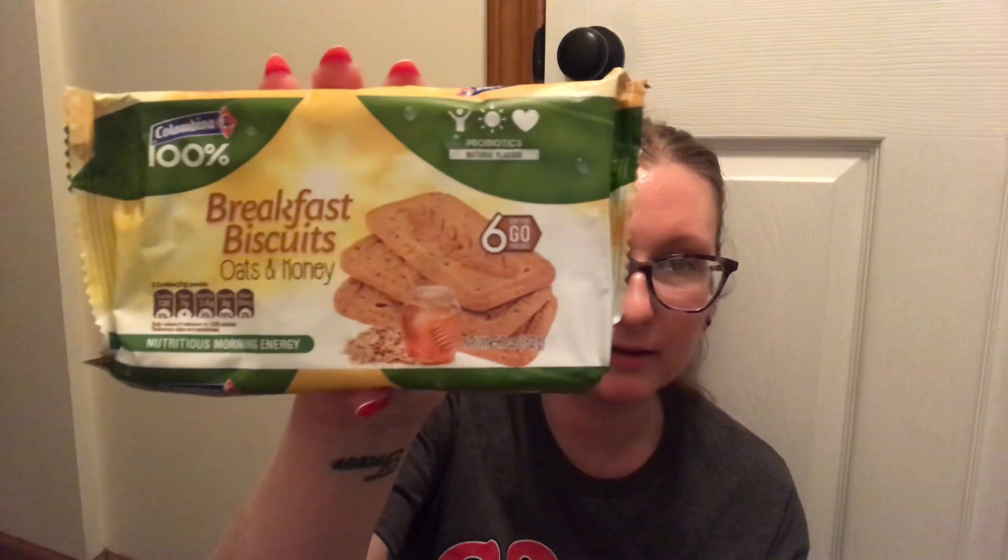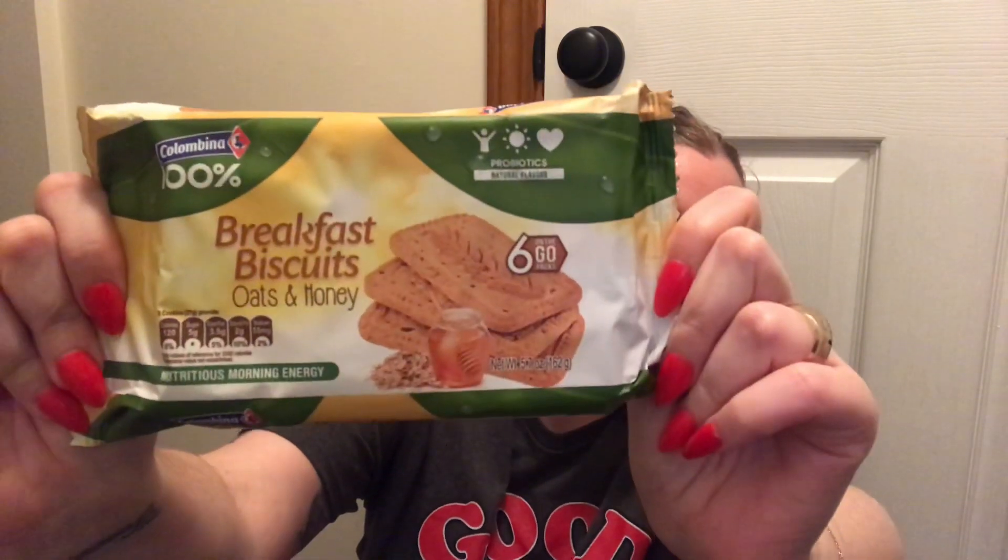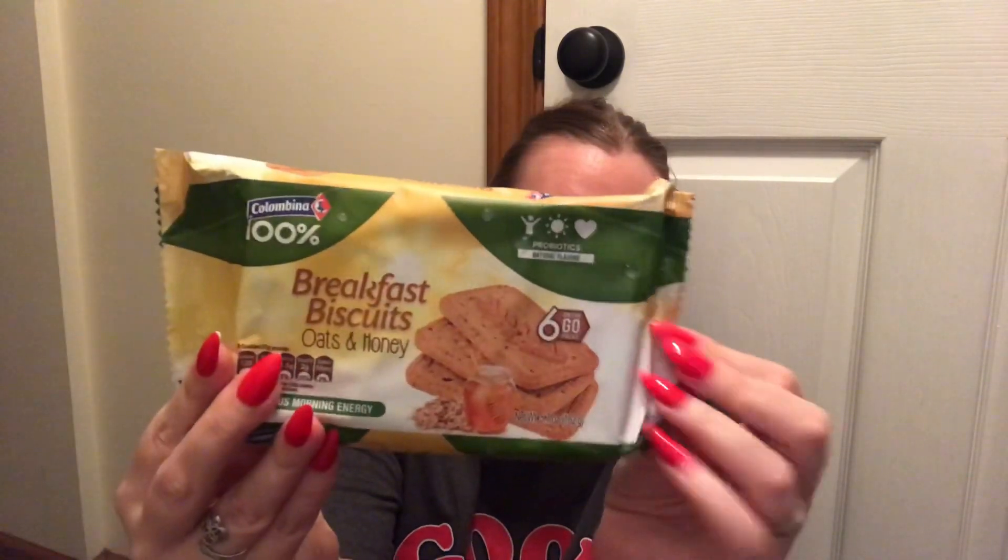They also had Columbina breakfast biscuits — the oats and honey. Now I bought these before in the package like this, but they weren't oats and honey. But this is the same idea — you get six on-the-go packs, and this one you get three cookies per pack. The other one only had two, so this actually works out better. You get six packages and you get three cookies per package. I wanted to try them because it says oats and honey, and I just thought that's going to be really good. I love anything with honey in it and it says it has natural flavors. These were good the last time I had them, so I grabbed those — that will probably come to work with me as well.